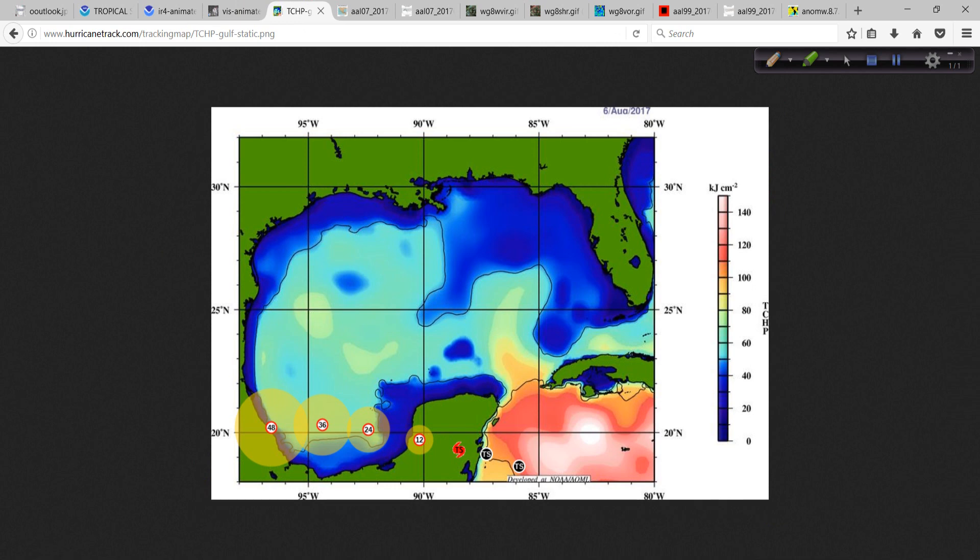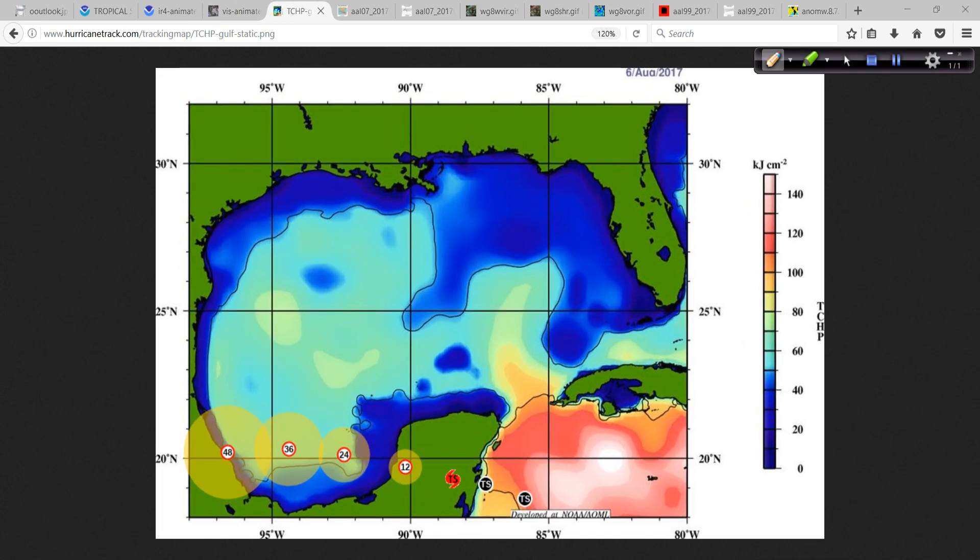Looking at the upper ocean heat content, with our tracking map program plotting the course of Franklin over the top of that — you see it generally rides along 20 degrees latitude, and the upper ocean heat content is fairly high, right in the middle part of the scale. So it definitely has a lot of warm water to work with.